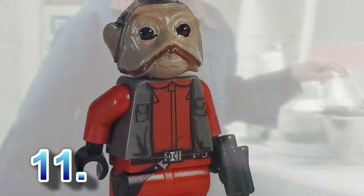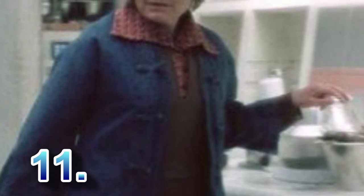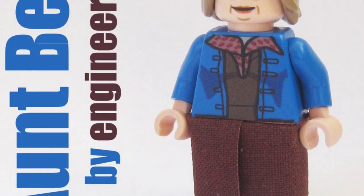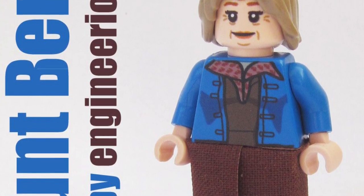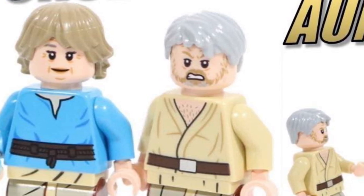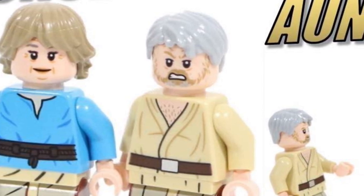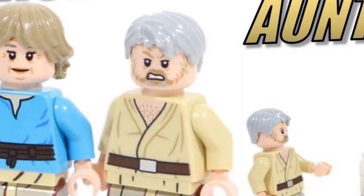At number eleven we have Aunt Beru, Luke's aunt on the moisture farm on Tatooine. She played a big part in the first movie and appeared in Episode Two as well. Considering LEGO has been making Tatooine and Original Trilogy sets for over 20 years, it's an extreme shock that they have yet to make Aunt Beru. Her accessory would be a glass of blue milk, and she would be much loved by everyone.